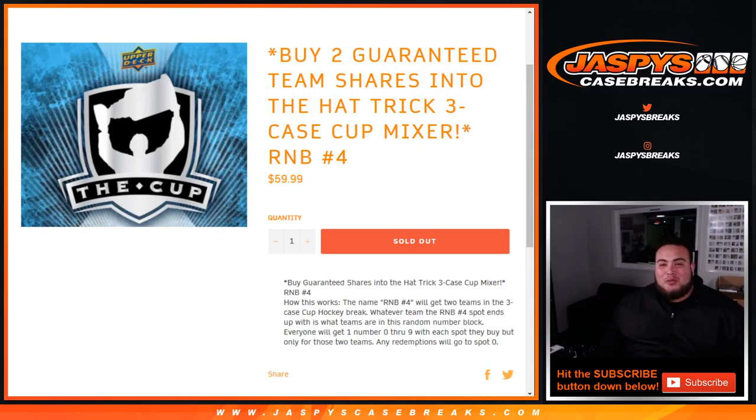This was buy-two-teams guaranteed shares into the Hattrick three-case cup mix around — random number block number four. It works just like the first three. This is for two teams though, and instead of a customer name being in the randomizer with the names and teams in Hattrick mixer, it'll be RBN number four listed. They will get two teams in the randomizer — whatever teams they end up with are the two teams that are going to be part of this random number block. So it's the same thing as any other one on our website, but we just don't know the teams just yet.